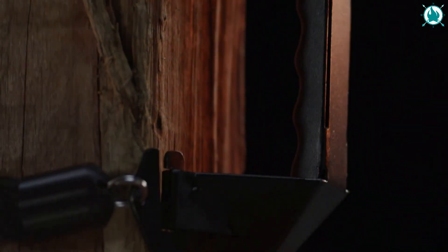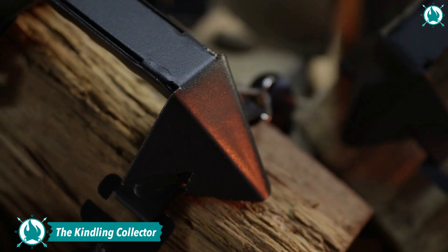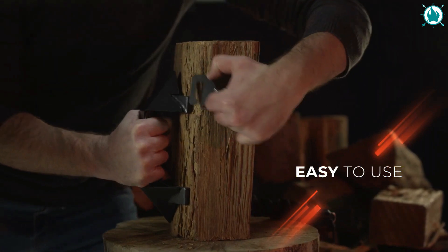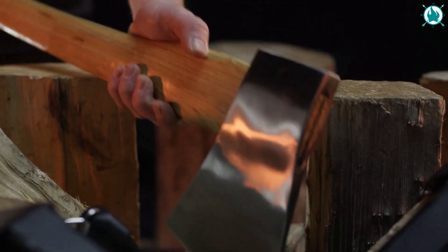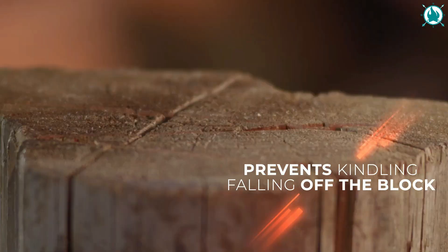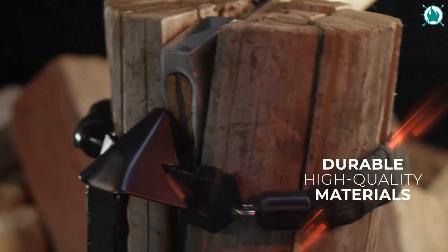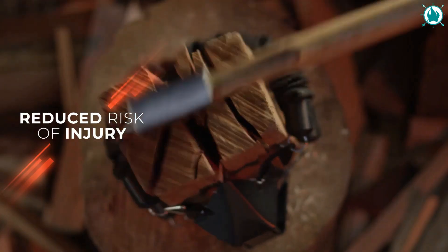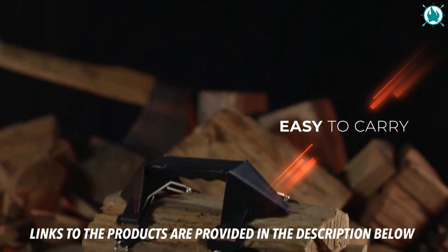Are you tired of spending hours gathering and collecting kindling for your camping trip? Fear not, my fellow outdoor enthusiasts! The Kindling Collector is here to revolutionize your camping experience! This amazing gadget is the ultimate tool for collecting kindling and small branches. It's lightweight, portable, and easy to use. The Kindling Collector features a unique design that allows you to quickly and efficiently collect kindling with minimal effort. Plus, its durable construction ensures that it will last for many camping trips to come. Say goodbye to the frustration of collecting kindling by hand and say hello to a stress-free camping experience with the Kindling Collector. The price of this wonder is $126.